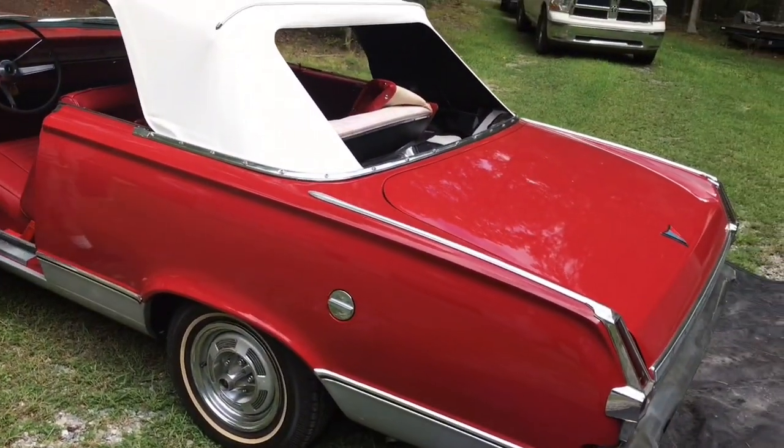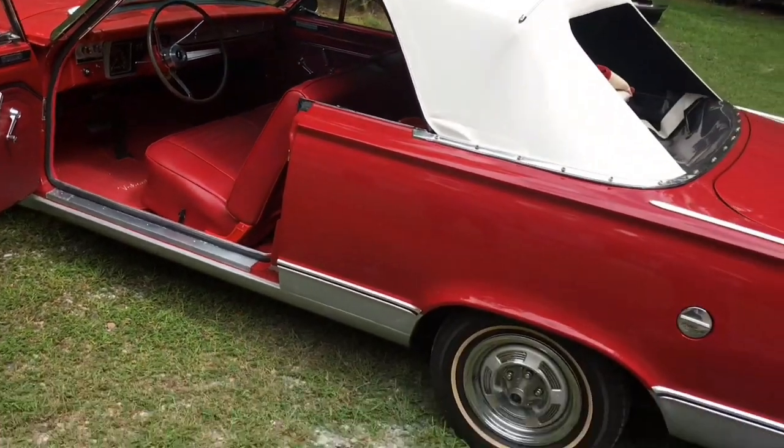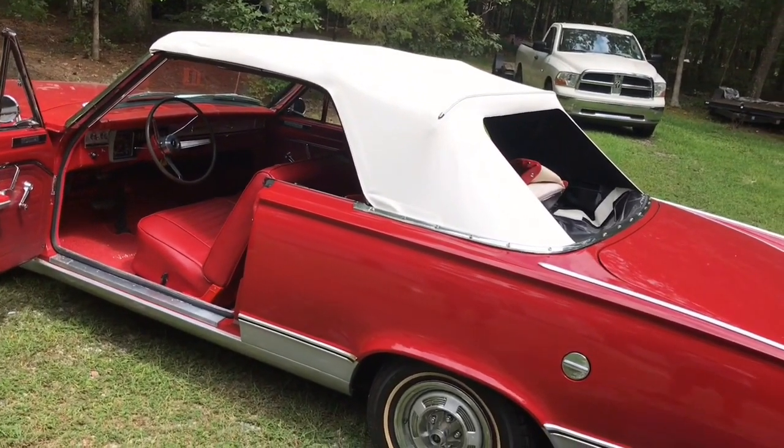Okay folks, Bob here — Bob's Classic Cars and Parts. I'm over at a gentleman's house named Dennis. He's got this '66 Valiant Signet Convertible. You don't see many of these; they tended to rust away. This one is in nice shape. It's a car that's original to his family — his uncle bought it new.